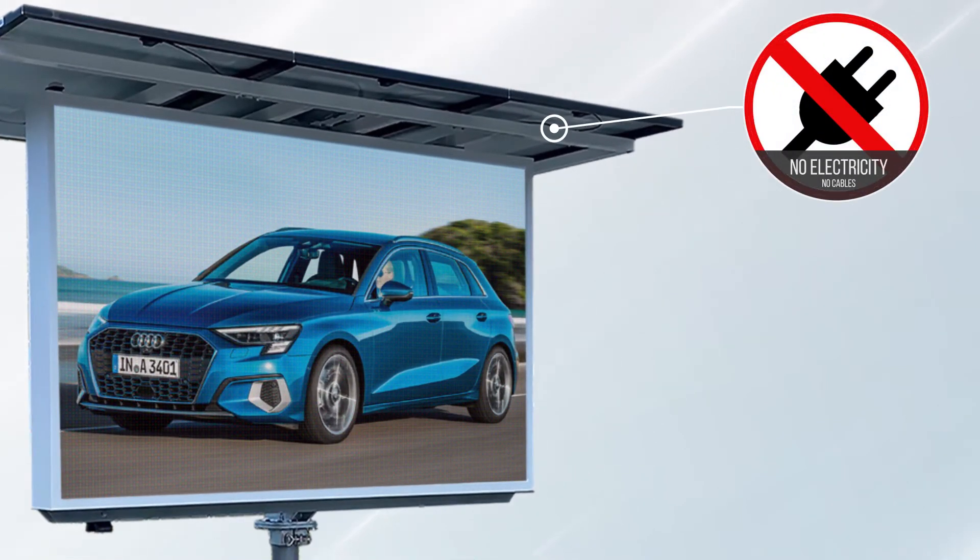The Voxen V4S LED sign can be parked anywhere, with no cables running across the driveways and no power grid or electricity required.